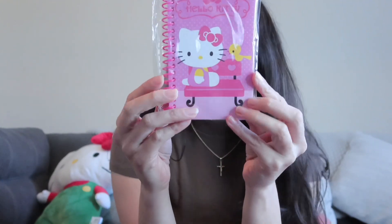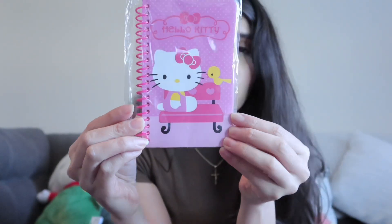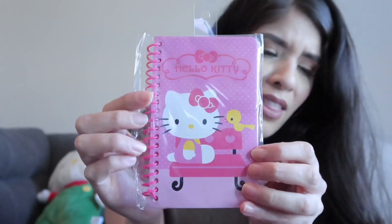The next thing I found is this little journal. It has 40 sheets and this one's from 2012. Super cute and it's brand new. I love her.